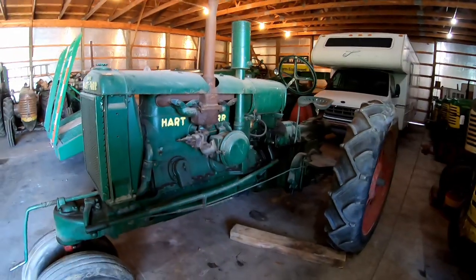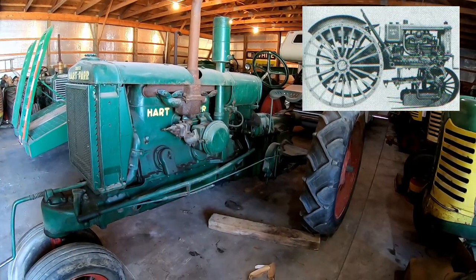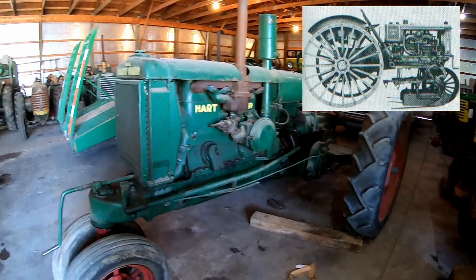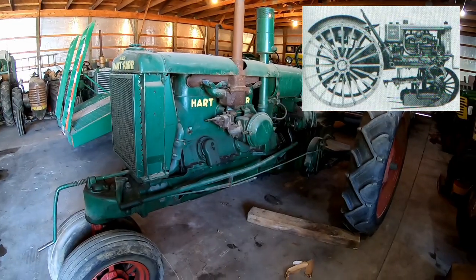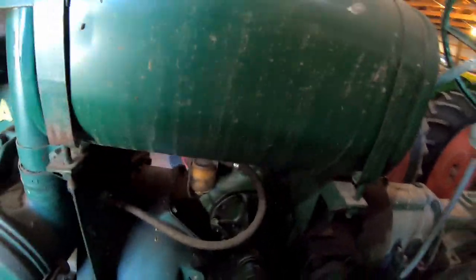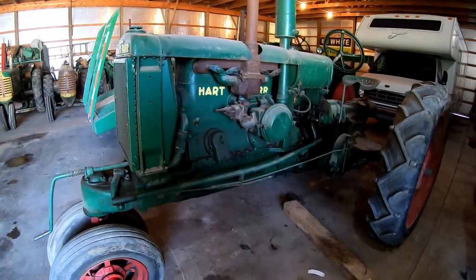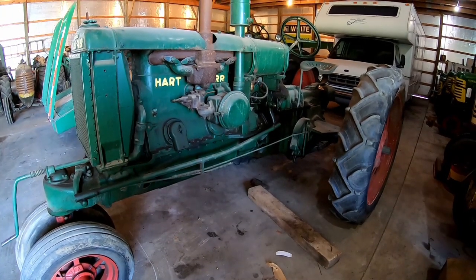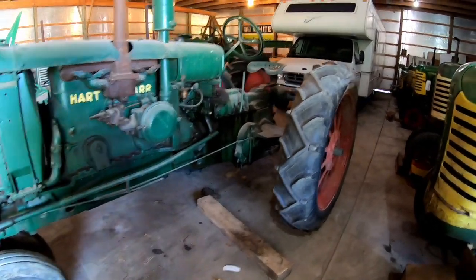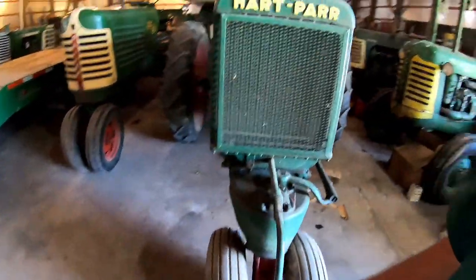They had designed a tractor there, and for the most part a lot of it was like this 18-27. The thing was they did not have enough factory space and know-how to build it. By the late 20s, companies were realizing that farmers wanted one-stop shopping — they wanted to buy a tractor and implements at one dealership.